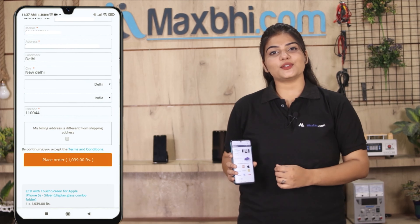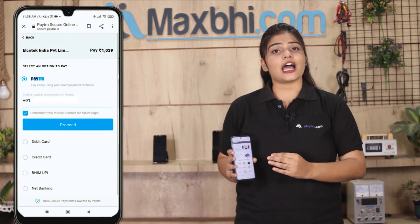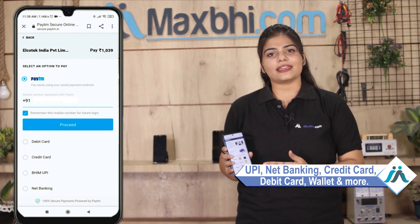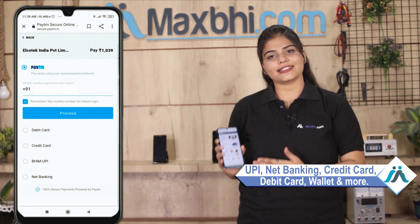After clicking Order, you will go to our Super Secure Payment page, where you can use almost every type of payment, such as UPI, Net Banking, Credit or Debit cards, Wallets, and more. Once your payment is done and your order is processed,